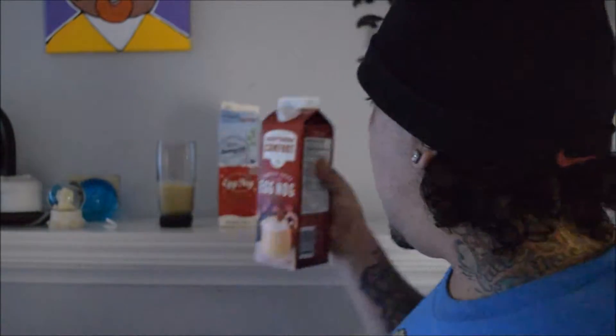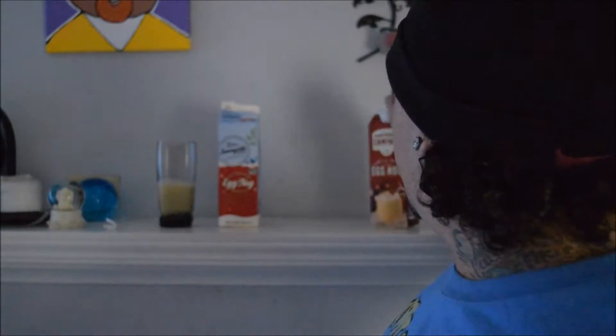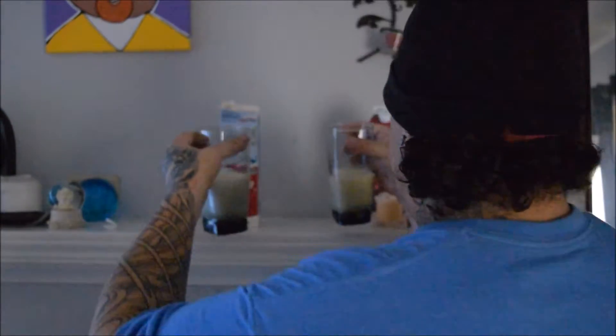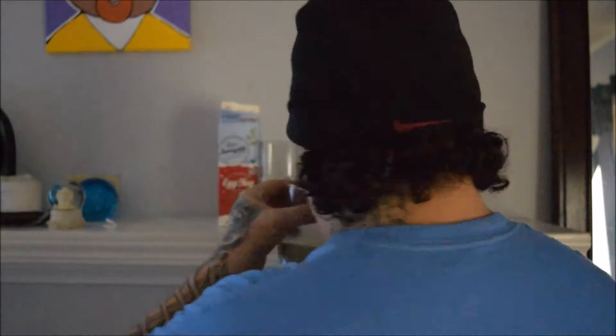If I drop these right now, the video will be over, my friend. I don't have a lot of light in here. Okay, that's that one, that's that one — I almost got them mixed up.